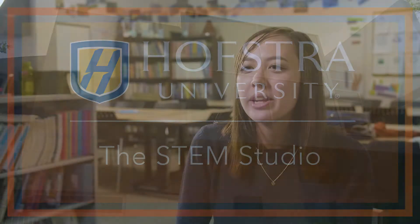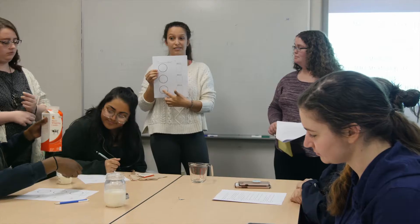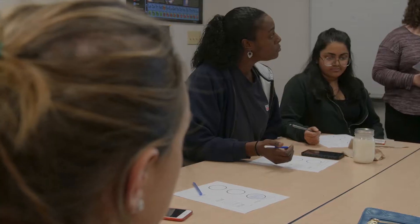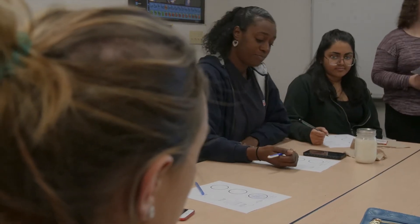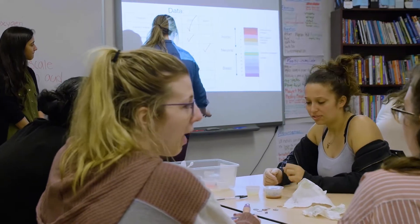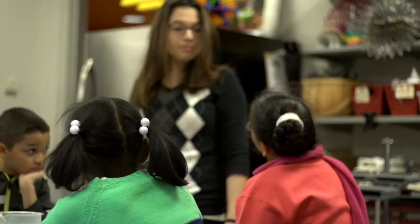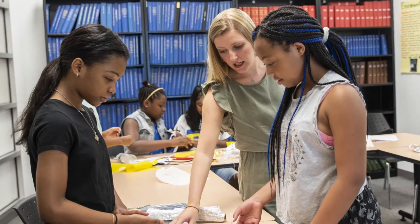In the STEM studio we have so many different supplies and materials all over the place that we get to work with constantly. We're approaching science from all angles. The STEM studio is a classroom set up for our undergraduates and graduate students in elementary science education so they can actually practice doing science experiments and engineering design, both with children and with their classmates.